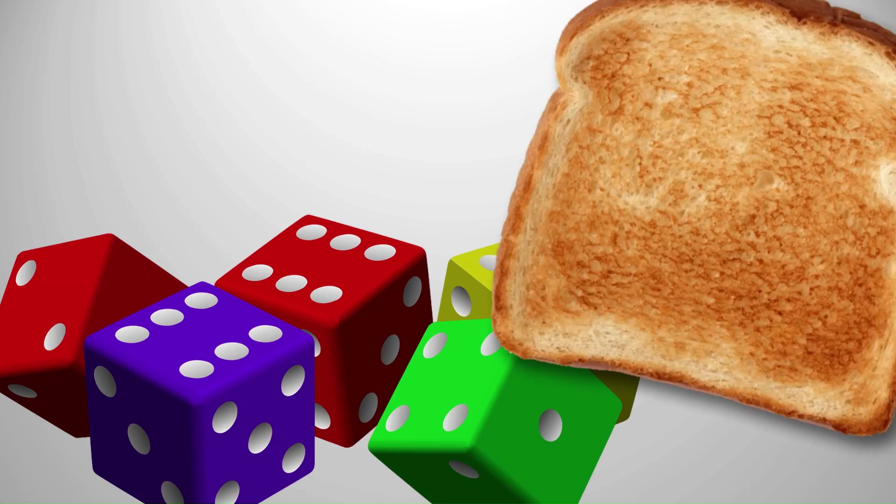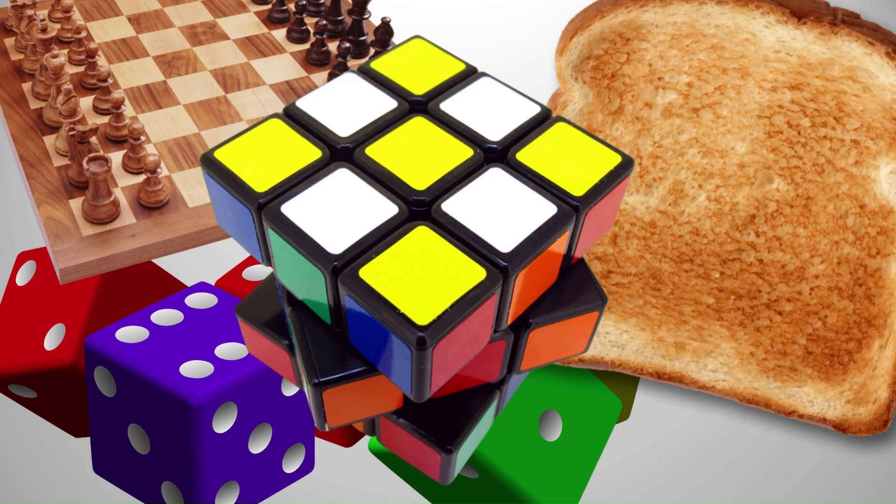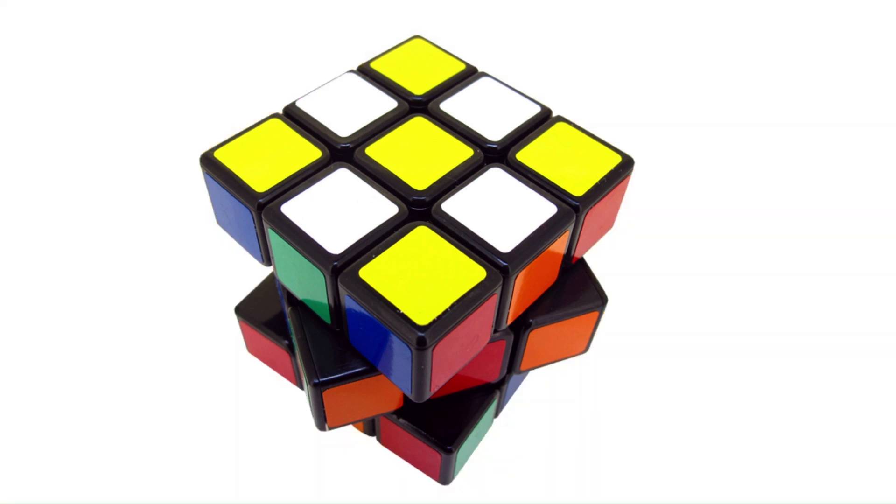What do we have here for square? A Rubik's cube. Rubik's cube has square shape too.